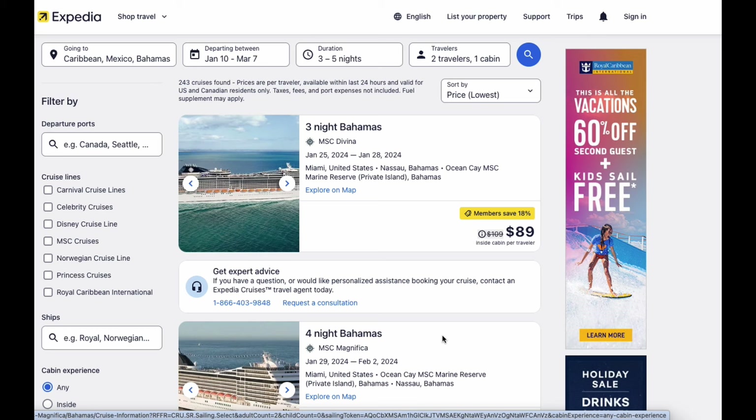I always start with Expedia because I can see multiple cruise lines here. I'm searching for Caribbean, Mexico, Bahamas, anytime from January to March. The first three months of the year it's pretty cold out, and we're trying to get to the warm weather. Three to five nights, two travelers — you go with your partner, a best friend, your mom or whoever. I've sorted the price by lowest first.